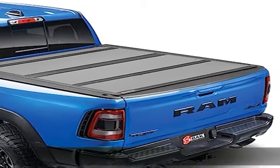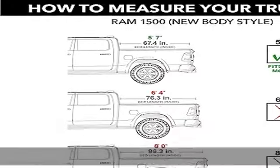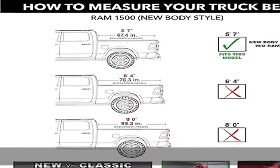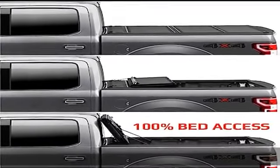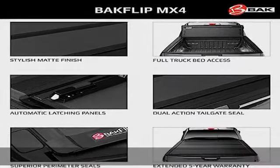This item fits 2019 to 2022 Dodge Ram 1500. Does not fit with multi-function split tailgate. 5 feet 7 inches bed, 67.4 inches. Ultimate security: the BAK Flip MX4 tonneau cover has durable aluminum panels that automatically latch as the cover is partially or fully closed.